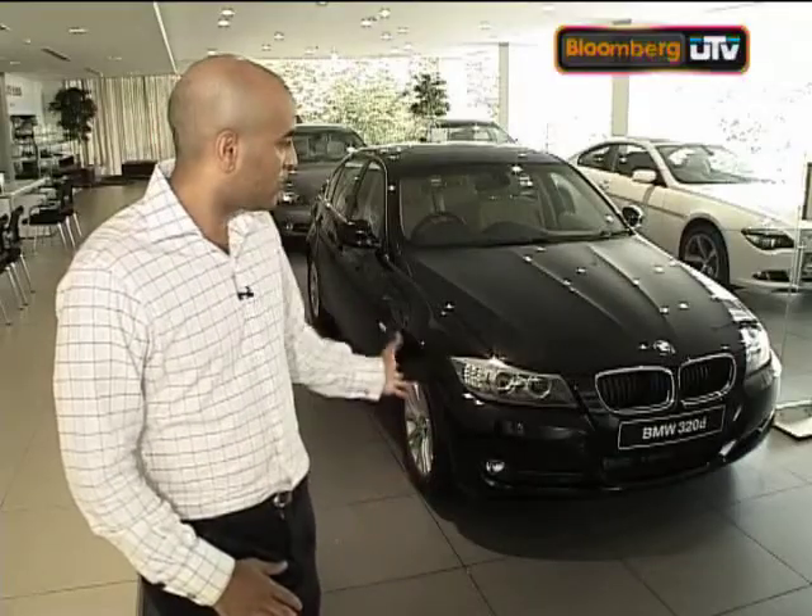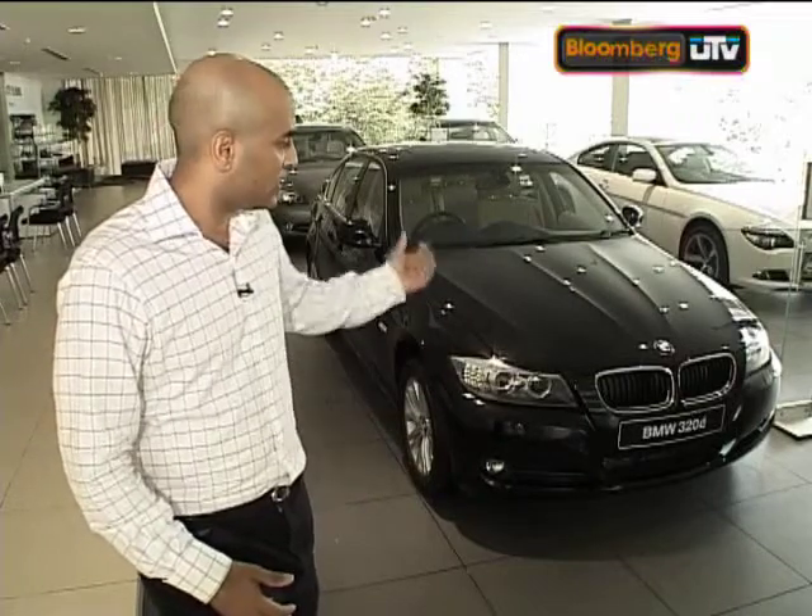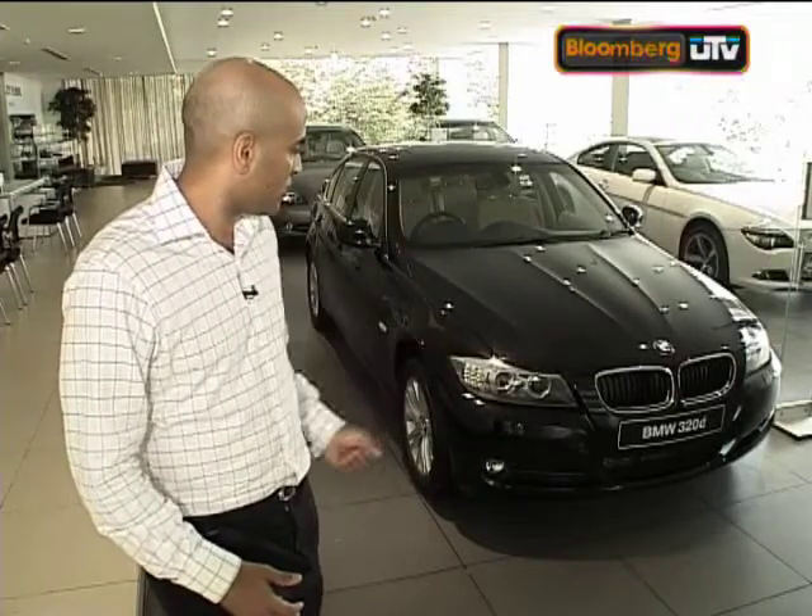When you first take a look at a fully assembled 3 Series like this one, it's hard to believe that there are hundreds of little components that go into its production — things like the emblem on the bonnet, the kidney-shaped grill, the tail lamps, and so on. But that's exactly what the team at assembly plants like the one in Chennai have to contend with on a daily level before they finish their products.